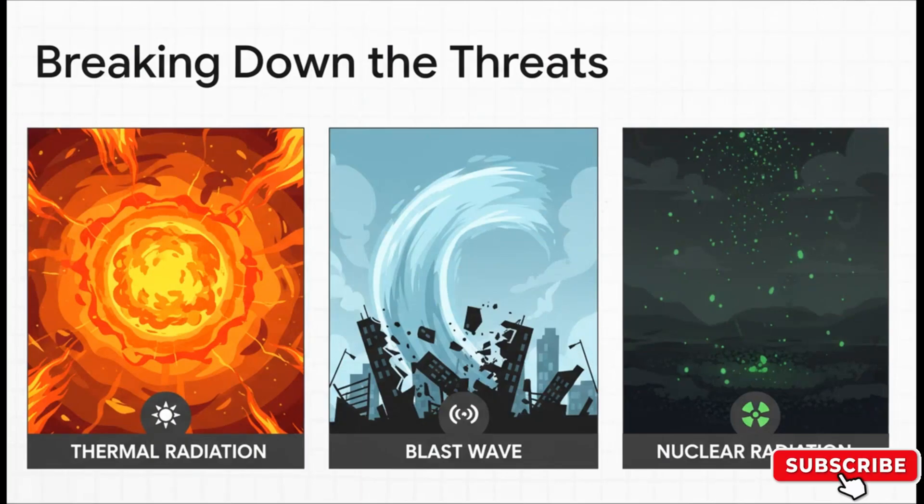The thermal radiation produces a fireball hotter than the surface of the sun, causing devastating burns and starting fires everywhere. Then comes the blast wave — a crushing wall of air pressure moving faster than sound, with hurricane-force winds right behind it that flatten everything. The initial blast and heat are unsurvivable if you're too close. But the lingering radioactive fallout is the long-term threat that you can actually prepare for and survive.